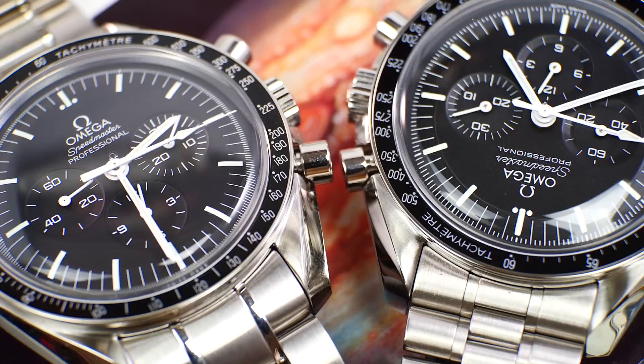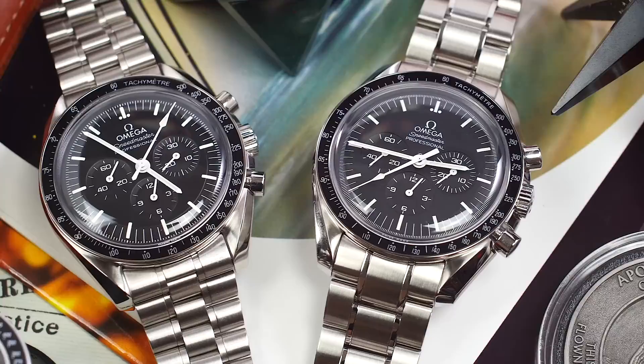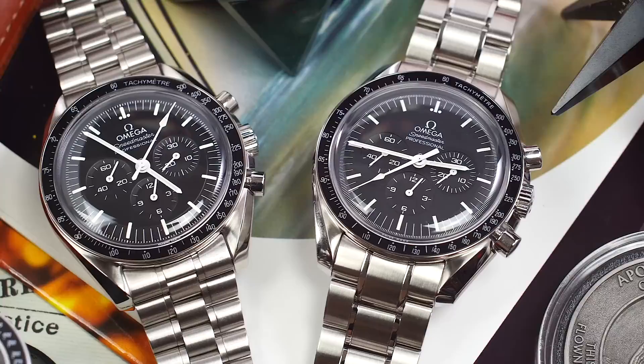The pushers are now slightly flatter, with hardly any difference to ergonomics, but they jut out less and seem more streamlined with the lovable 1950s Cadillac wing-style curves at the edge of the case.